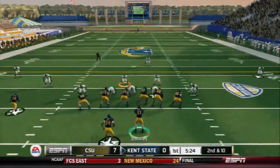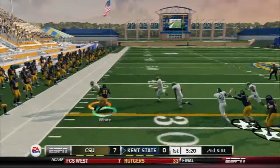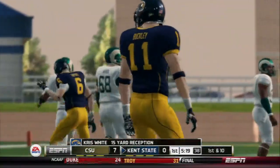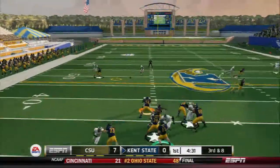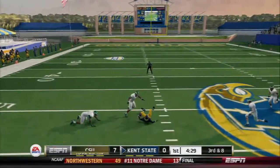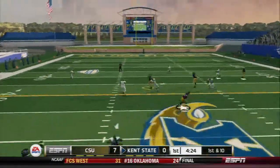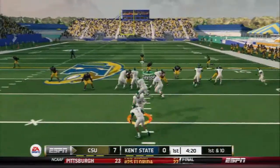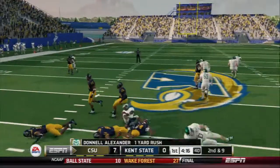Quick throw out to the receiver. He slings it, out to the 30, brought down right around the 36-yard line. This game's over. Fires quickly and he's got his man. Throws it into coverage and it's intercepted.